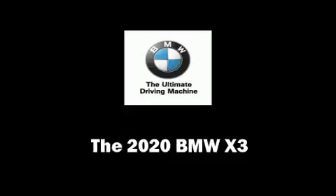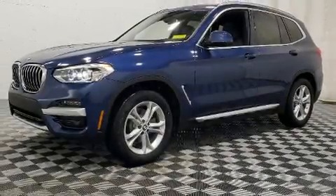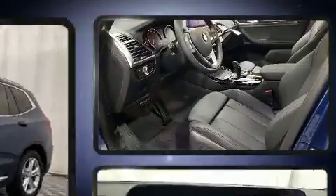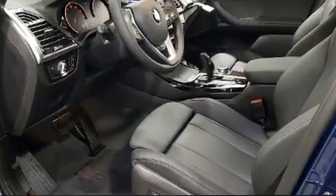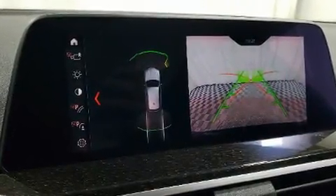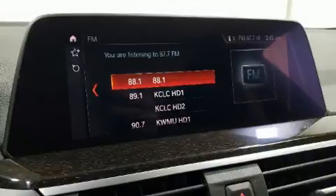The 2020 BMW X3. Under the hood, you'll find a four-cylinder engine with more than 200 horsepower, providing a smooth and predictable driving experience. The engine breathes better thanks to a turbocharger, improving both performance and economy.